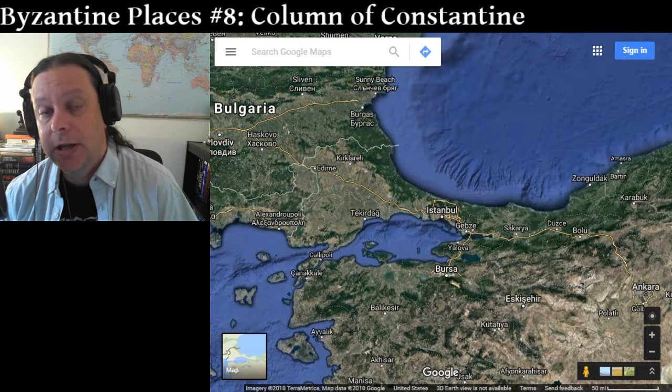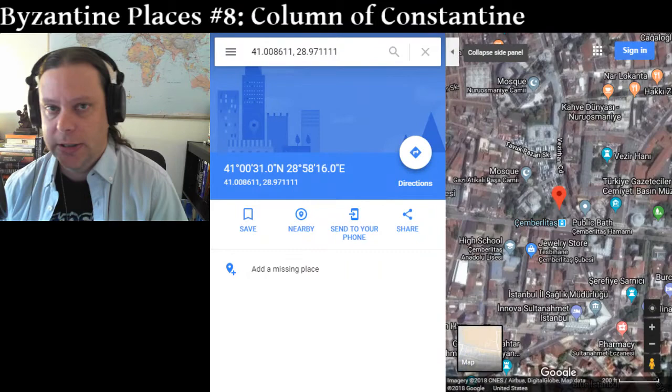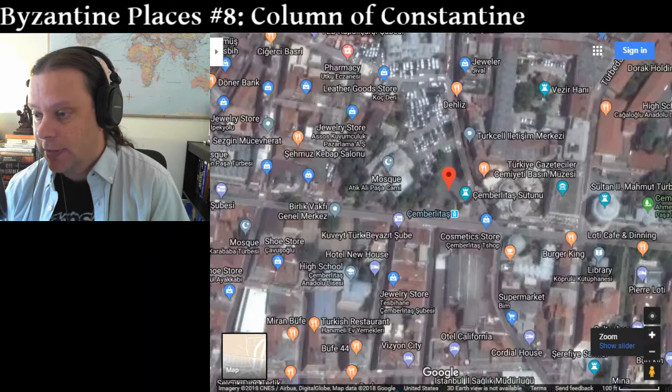Hello, and welcome back to Byzantine Places. This is number eight in the series. I'm Sean Munger. I'm That History Guy. And today we're going to be looking at one of the landmarks, one of the central landmarks in Constantinople throughout virtually the entire Byzantine period. This is the Column of Constantine.